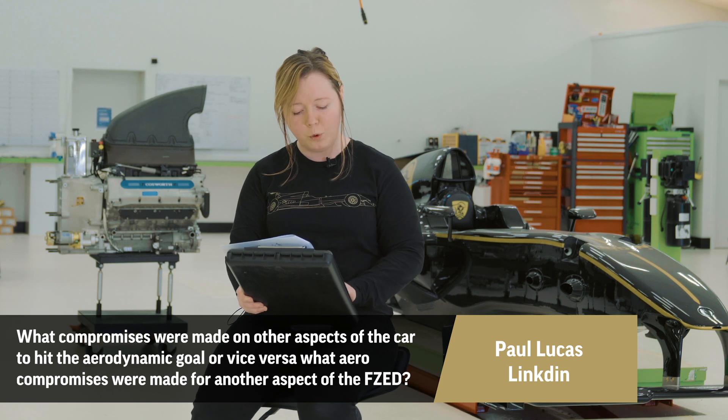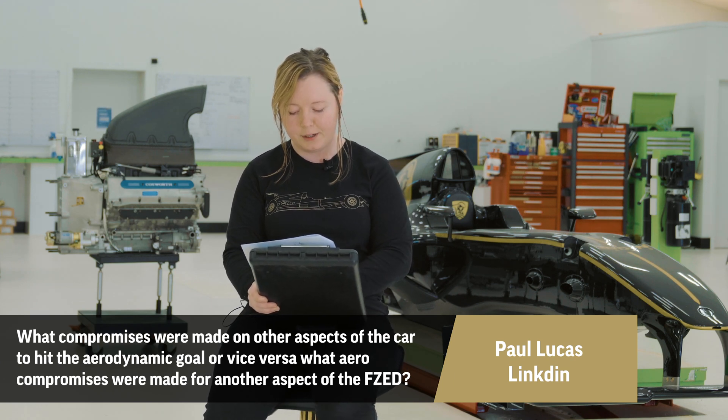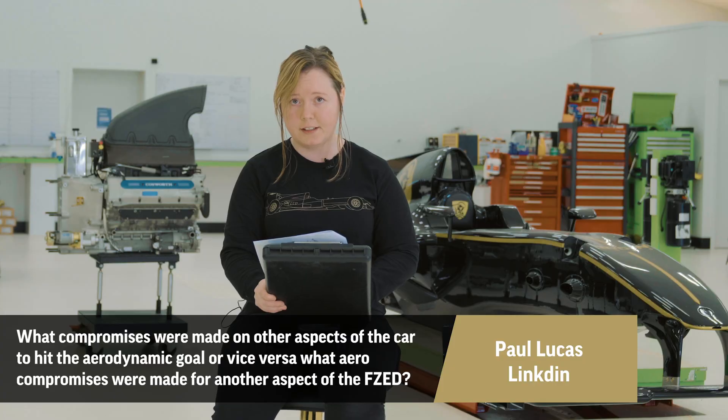Paul's second question was: what compromises were made on other aspects of the car to hit the aerodynamic goal, or vice versa? Although we didn't design the aero for the FZ, it is compromised because it was supposed to appear like a period-correct F1, and so that is why the wing is short. The rear wing is short and the body looks like it does, so there are compromises there, but it is supposed to be the golden era of F1 with the proper sound and the proper appearance.